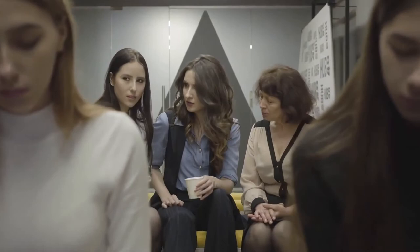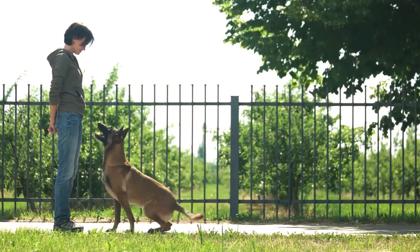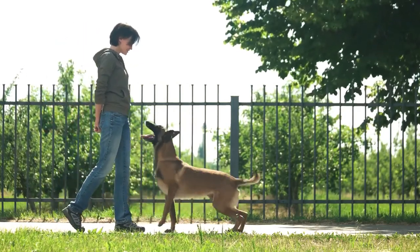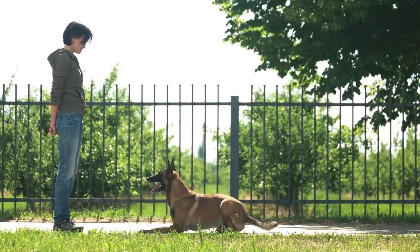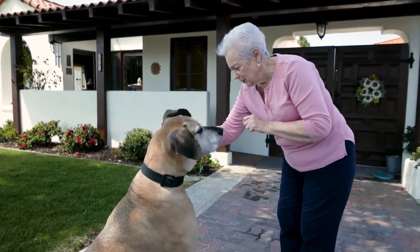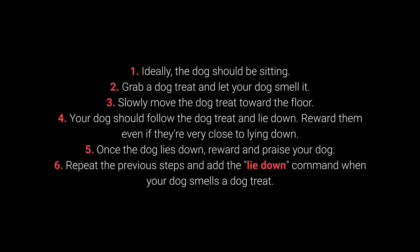And now for the top 3 most essential dog commands. Number 3: Lie Down. The lie down command is challenging and will require multiple repeats, but by using a simple trick — dog treats that attract their attention and entice them to lie down — you shouldn't have much trouble. How to train your dog to lie down: 1. Ideally, your dog should be sitting. 2. Grab a dog treat and let your dog smell it. 3. Slowly move the treat toward the floor. 4. Your dog should follow the treat and lie down. Reward them even if they are very close to lying down.